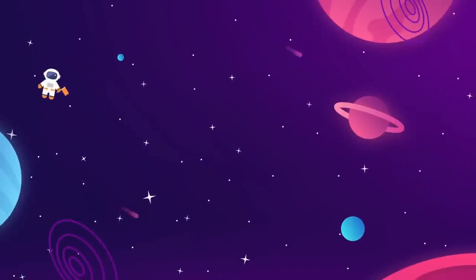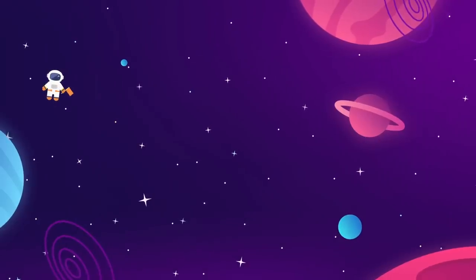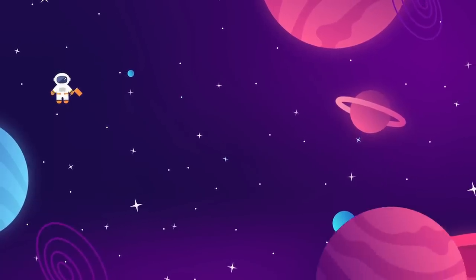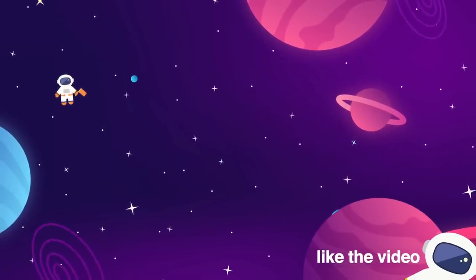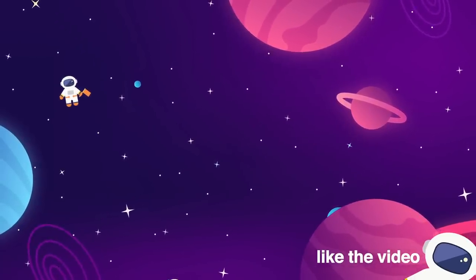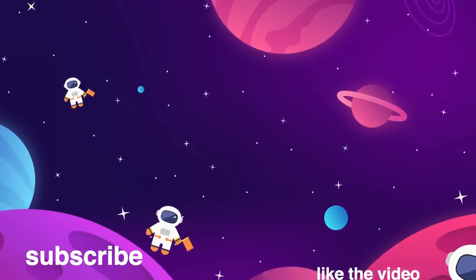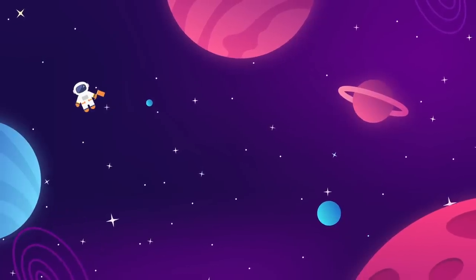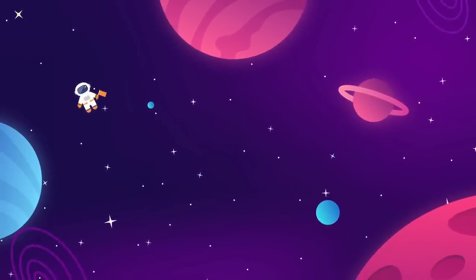Meet us back here every week for more updates on everything aerospace and interstellar exploration related. Make sure to give the video a thumbs up if you liked it — that really helps us out. Subscribe to The Space Race for more videos just like this. We do one long-form essay and one news update every week, and we've got two more on the screen for you right now.